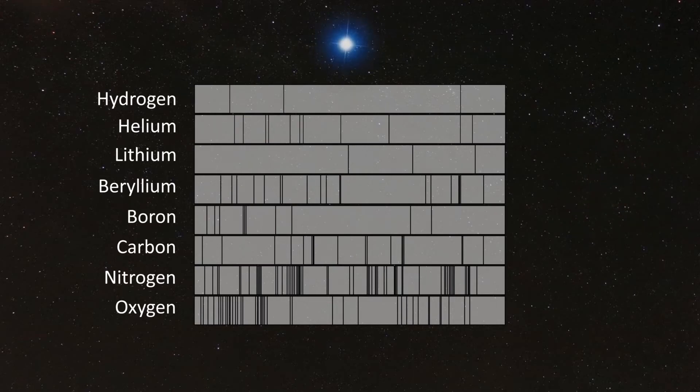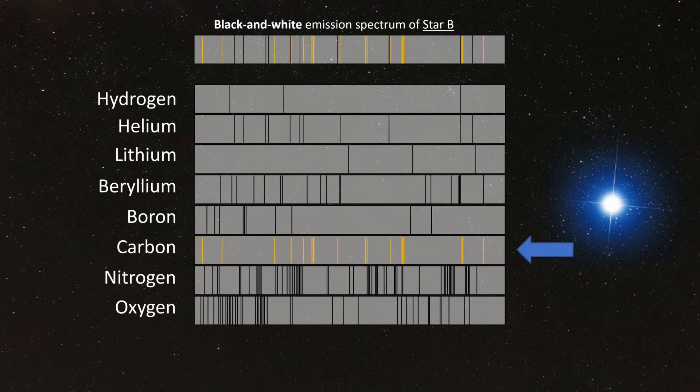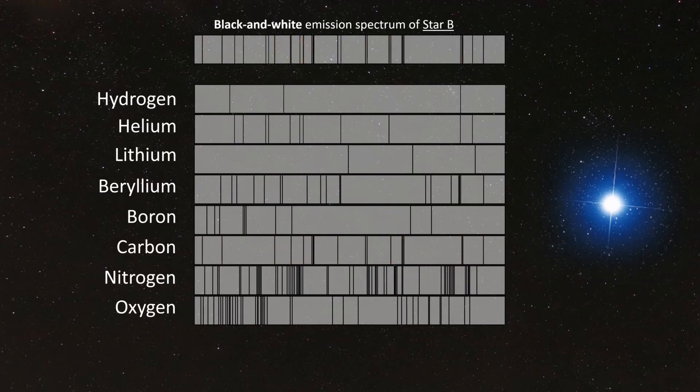Let's look at another example — Star B. Once again, there are two elements found in Star B, and these ones are a little trickier than the elements we found in the previous example. After carefully analyzing the emission spectrum for Star B, the first element you probably identified was carbon, indicated here in gold. These lines, which don't belong to carbon, belong to helium, indicated here in blue. That means that Star B contains both carbon and helium.